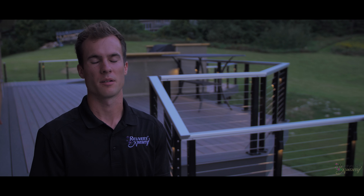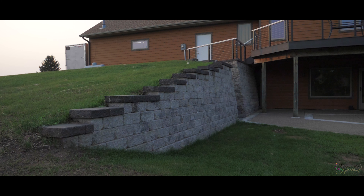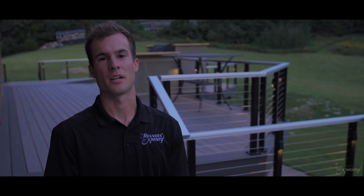To finish this project off, we added black canvas on the retaining wall and black pavers on the patio. This really makes this project one of a kind.